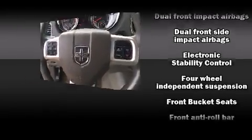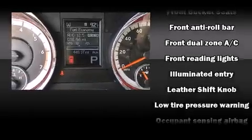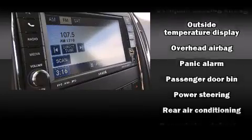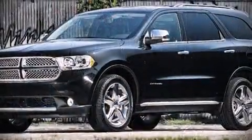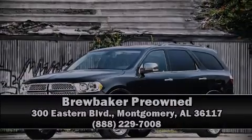A panic alarm and four-wheel disc brakes with ABS are also included. Electronic stability control ensures solid grip atop the road surface, no matter how challenging the driving conditions. A Carfax history report indicates just one previous owner. Stop by our dealership or give us a call for more information.